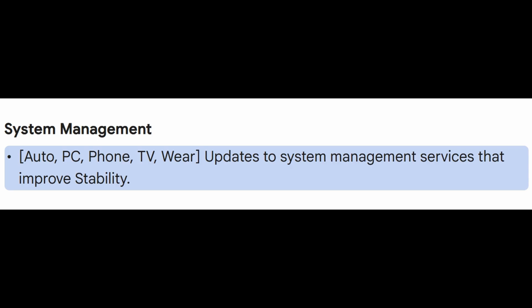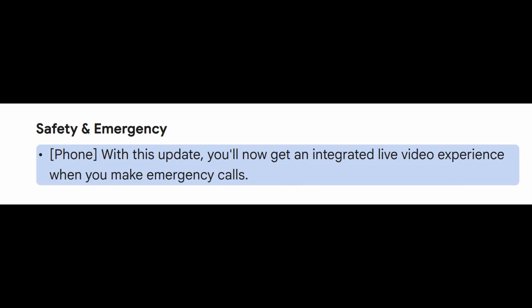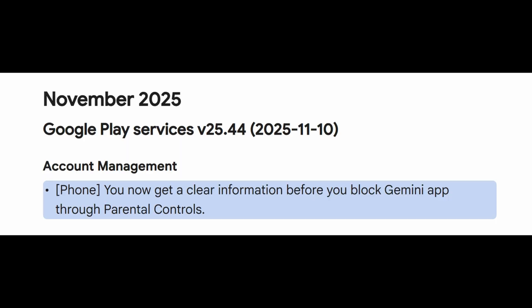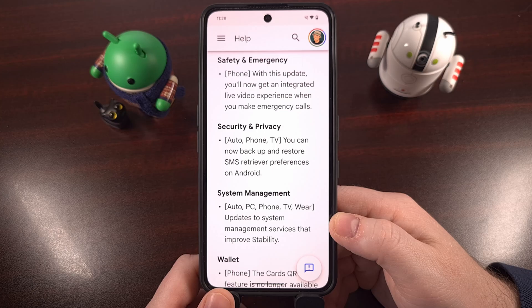There have been some updates to various system management services that will help to improve the stability of the operating system. Google Wallet has removed the Cards QR feature for those living in or visiting Brazil. Google Play Services now supports an integrated live video experience for emergency phone calls. There's also a new change for parental controls — you'll see additional information to clarify things if you decide to block the Gemini app through Family Link. And both Google and third-party app developers now have new features to support Maps-related processes within their applications.